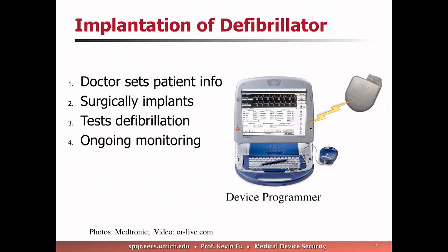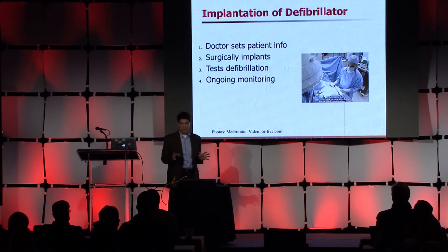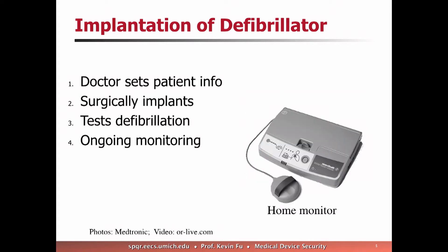Today these implants are largely wirelessly controlled — not consumer 802.11 wireless, but typically some kind of proprietary wireless system. About eight years ago, I participated in research where we were able to induce ventricular fibrillation wirelessly using a defibrillator. There's a small programmer used to control the device, and the implant procedure takes about 90 minutes — relatively routine, patient awake, slightly sedated with local anesthetic. After implant the patient goes home, and they have a base station at their bedside that collects telemetry from the implanted device and sends it up to clinicians via an HTTPS website.